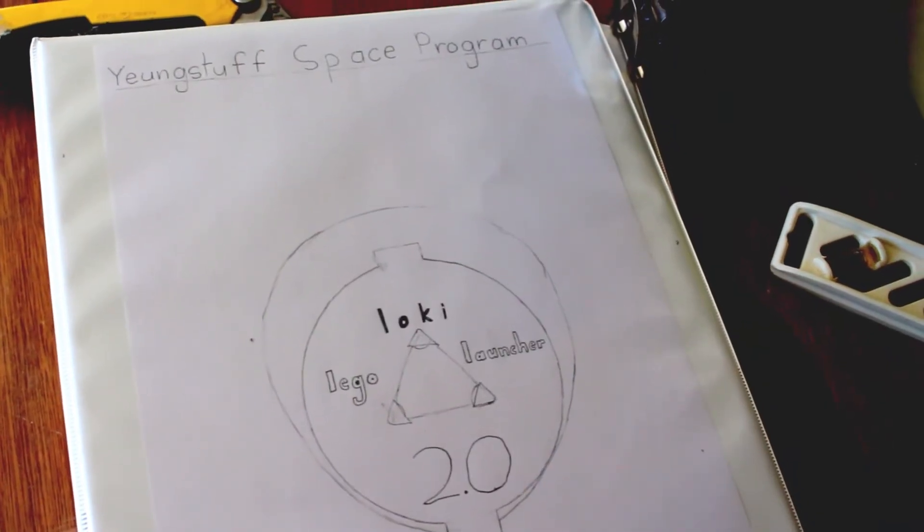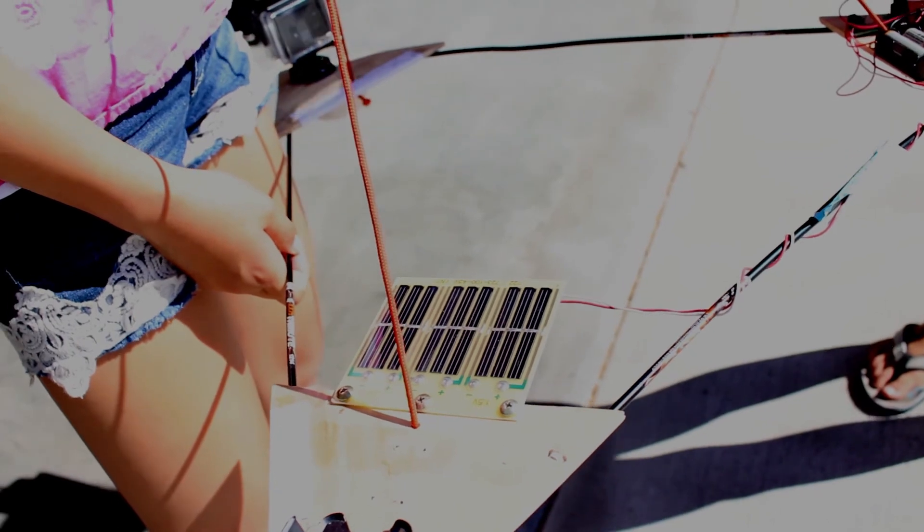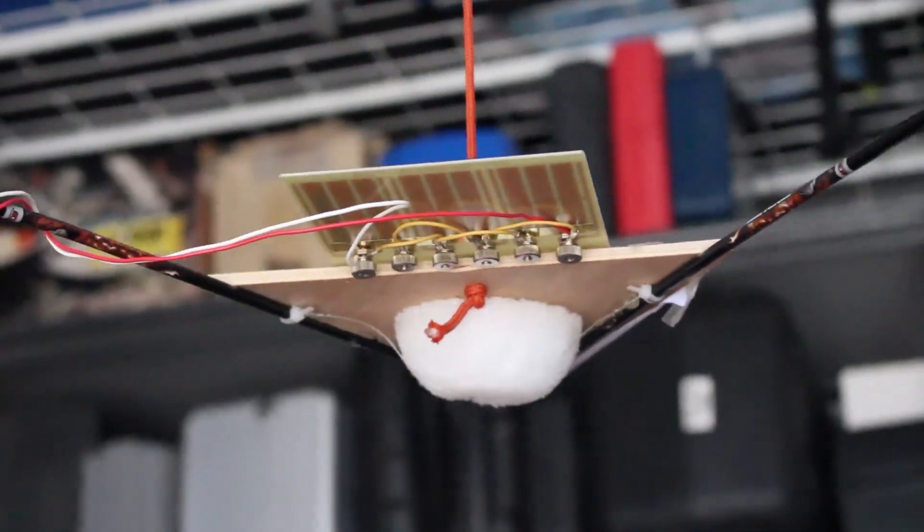We also tested our solar panel and our voltage current power sensor. We found that it worked and there was a really noticeable difference from when it was in the shade and when it was in the sun.